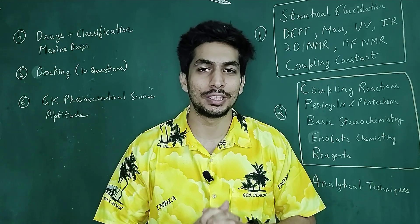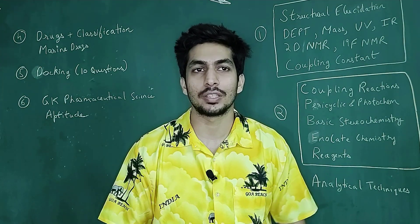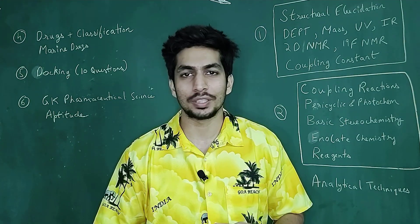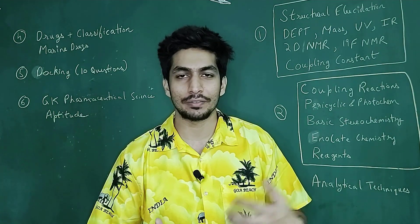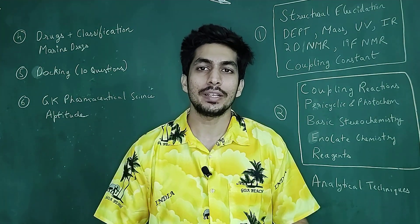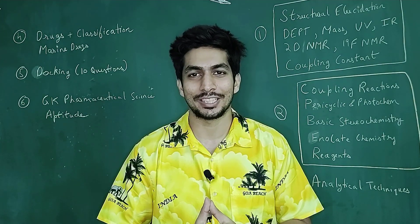I hope you found this video helpful. If you did, please give this video a big thumbs up and also share it with your friends, because this examination is something that MSc students are not really aware of. It's a very, very good examination to get a fellowship and work in a good institute and pursue research. Thank you so much for watching. I will see you in the next video really soon. Take care.